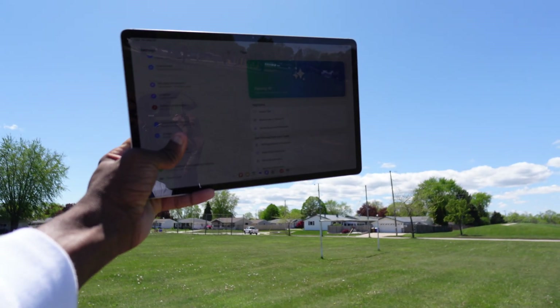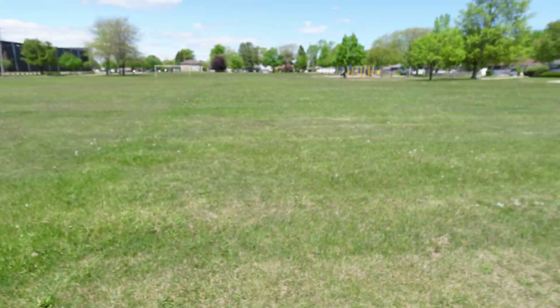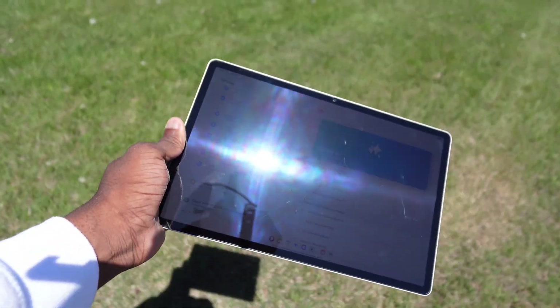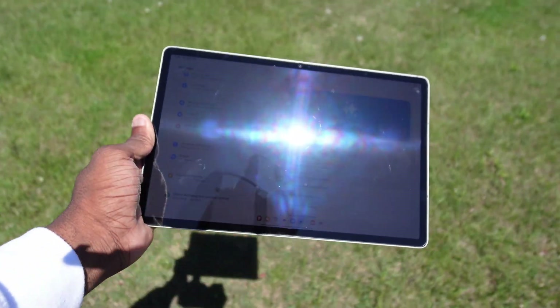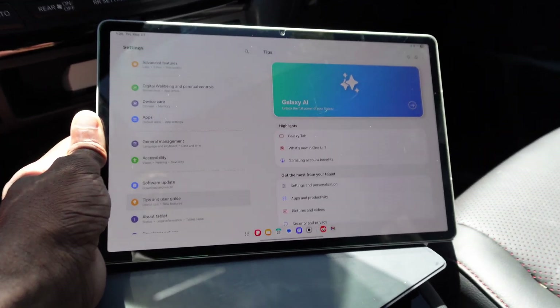This is the Galaxy Tab, and I'm in the middle of a park. This just got Galaxy AI with One UI 7, and I'm going to show you everything that's going on — well, not everything, but a lot of things. Including some annoying things, because I want to keep it 100 with you: it's a cool update, but they should have done more.